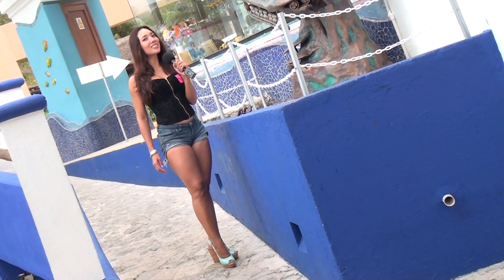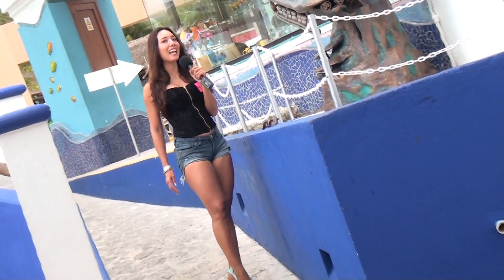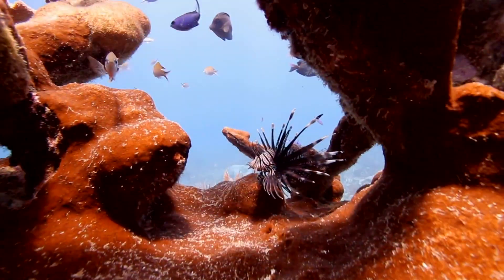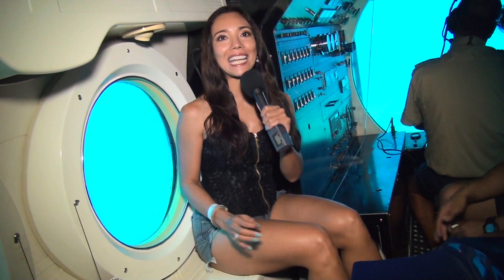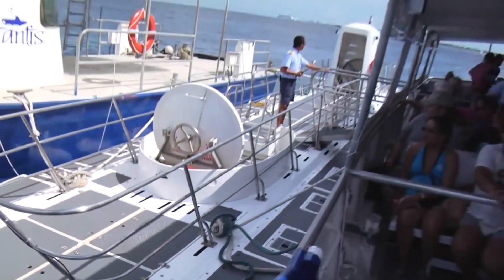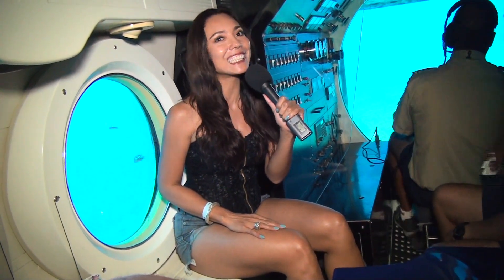Este submarino baja hasta 105 pies y vamos a recorrer las profundidades del arrecife de Chancaná. Aquí estamos a bordo del submarino, vamos a empezar nuestro descenso para llegar a la profundidad del mar. Esto es muy emocionante. Somos 51 tripulantes y se siente muy cómodo, tenemos mucho aire acondicionado, así que no hay nada de claustrofobia aquí. Es muy agradable, nos sentimos muy seguros. Está fascinante este viaje.